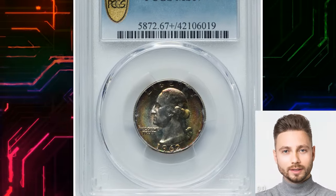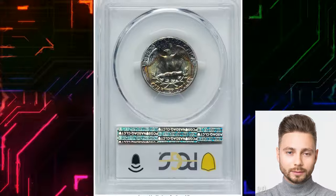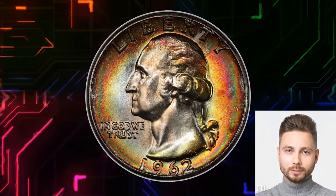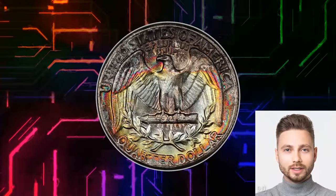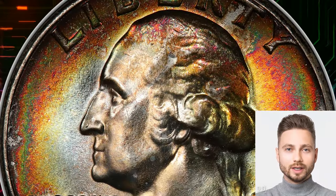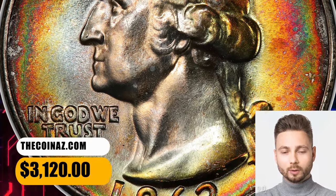Number 4: Vividly Toned 1962 Washington Quarter, graded Mint State 67 Plus by PCGS. According to Heritage Auctions, the 1962 Washington Quarter may be plentiful in most grades, but at the superb gem level, it is conditionally scarce. Vivid multicolor toning encompasses each side of this gem, complementing bold definition and pristine satin luster. It ended up selling for $3,120.